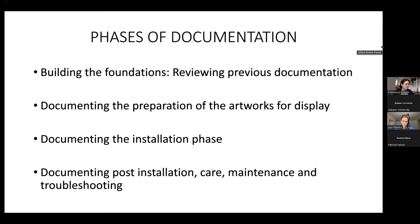Reviewing everything that had happened in the past and trying to have a knowledge and sense of the artwork feeds into the second phase: documenting the preparation of the artworks for display.